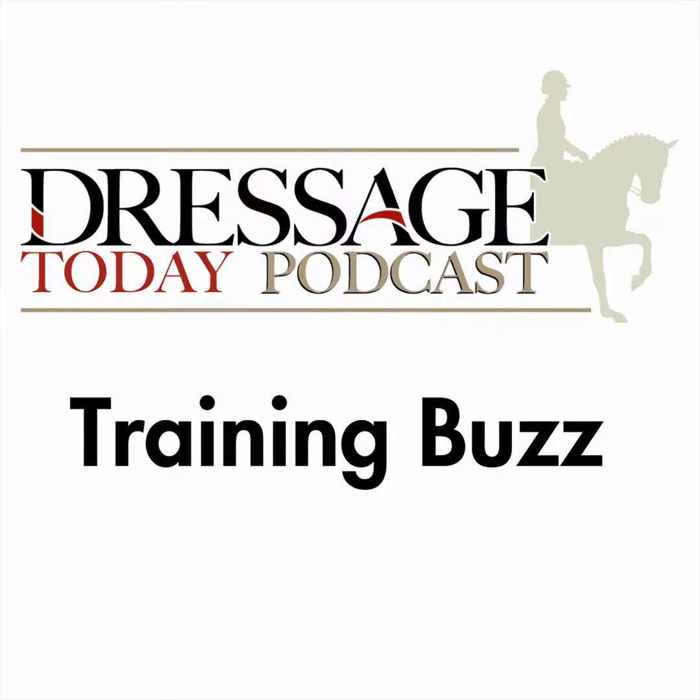You are listening to the Horse Radio Network, part of the Equine Network family. Welcome to the Dressage Today podcast's Training Buzz. These short podcasts bring you the best tips straight from our subscription video site, Equestrian Plus. To get full access to over 5,000 videos, go to EquestrianPlus.com and enter DTPodcast to get 15% off your first month's subscription. Now listen in on this week's buzz and enjoy the ride.